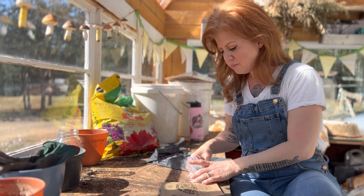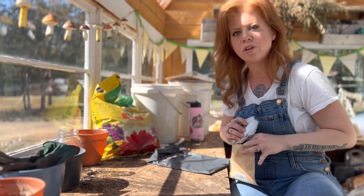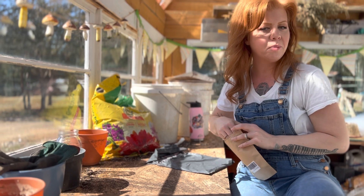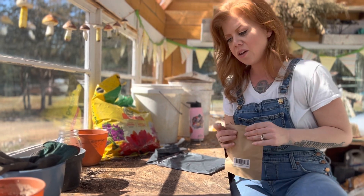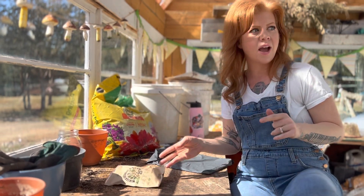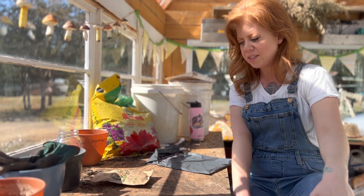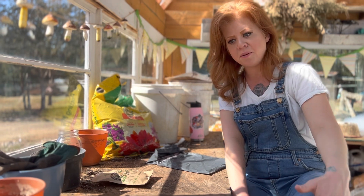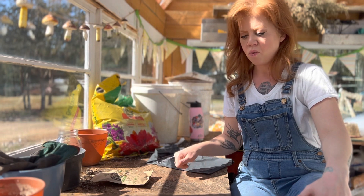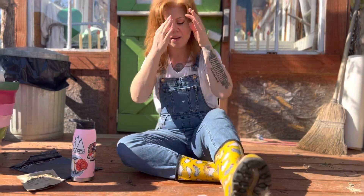I'm excited to start these seeds. Some of them I will start inside, but most I'm just going to try to direct sow and see what happens. Like I said, they need a little bit of cold weather. Right now on a Tuesday it is 90 degrees in this greenhouse during the day with a window open and the door wide open all night and all day — this thing heats up really fast. I will start my tomatoes, peppers, and warm weather plants in here because they need that warm weather.